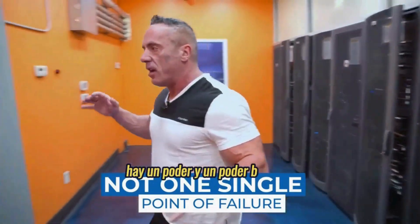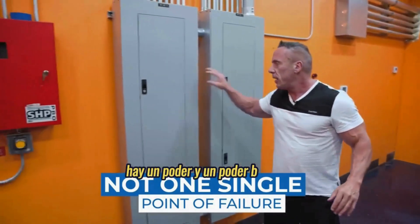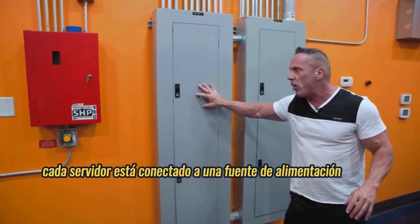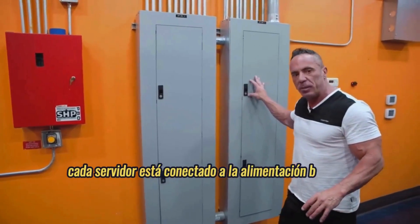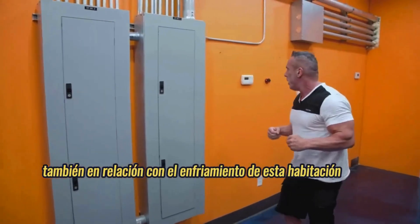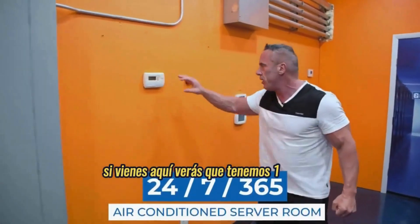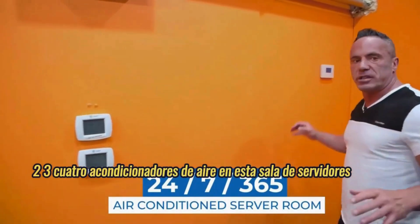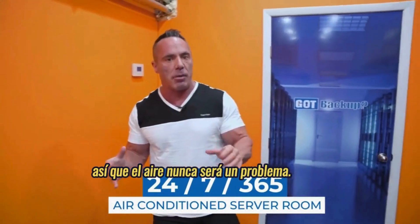As an example, there's A power and B power. Every server is plugged into A power, and every server is plugged into B power. Also, relative to cooling of this room, you'll see we have four air conditioners in this server room, so the air is never going to be a problem.